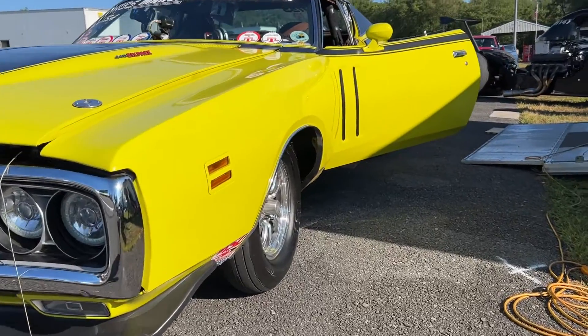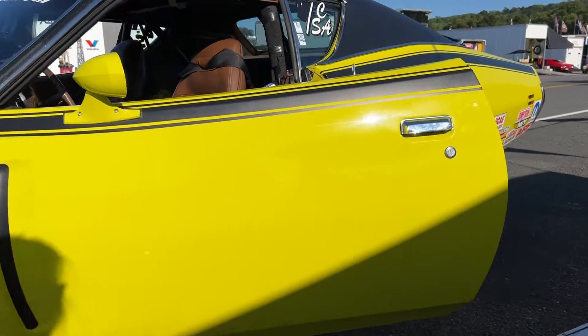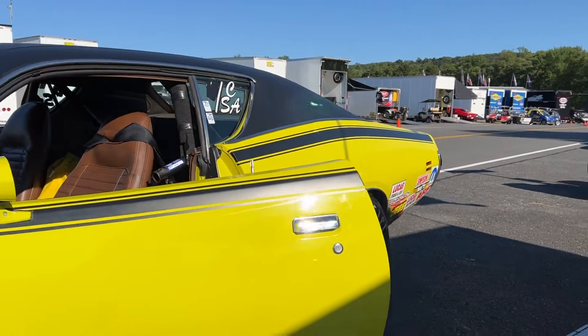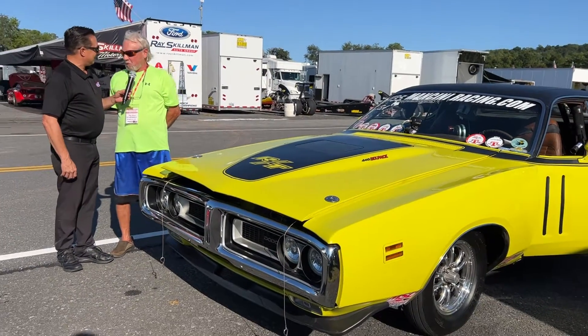I ordered it from the factory in '71, so it took six to eight weeks to get it delivered and I was 23 years old when I bought it. This is a one-owner race car? Correct, one owner. Originally 18,000 original street models.